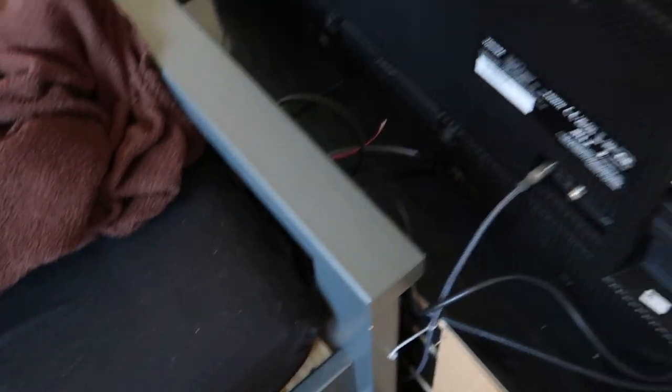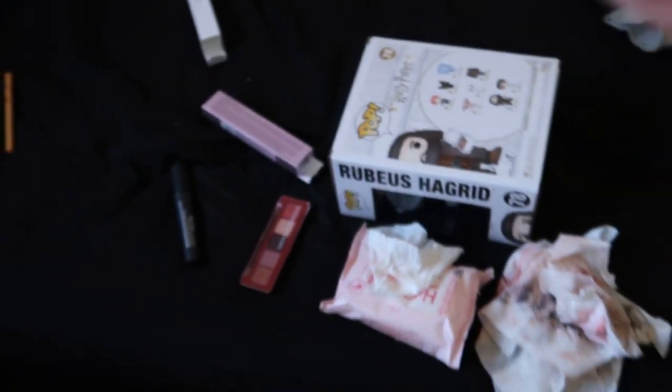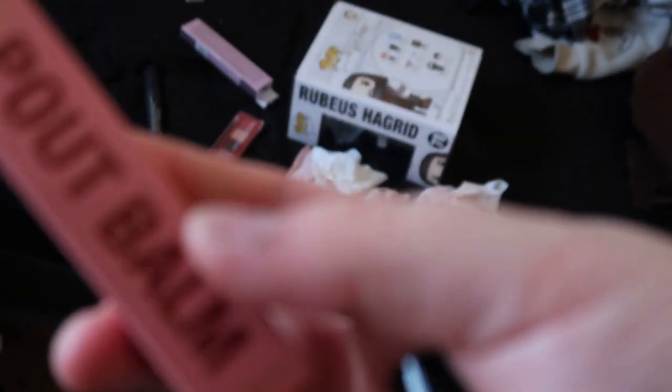I have a blush and a highlight — the Benefit Benetint Love Tint can go in here, and the Veeve Skin Dew which I really enjoy. Look at how much we're getting rid of — so much! And that is me decluttering my makeup collection. I hope you guys enjoyed that.